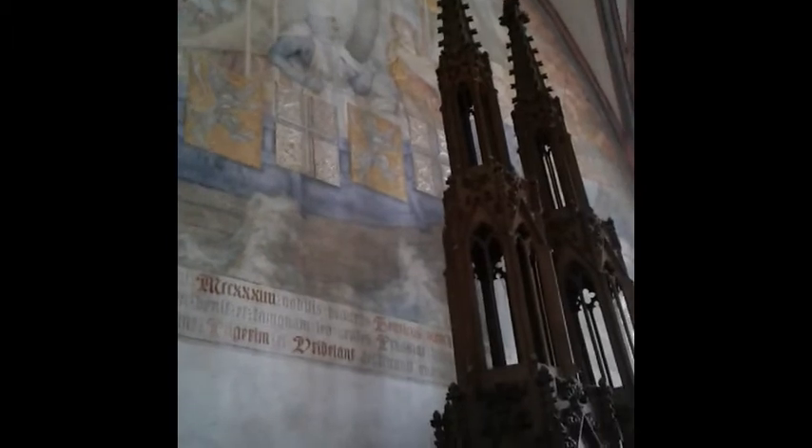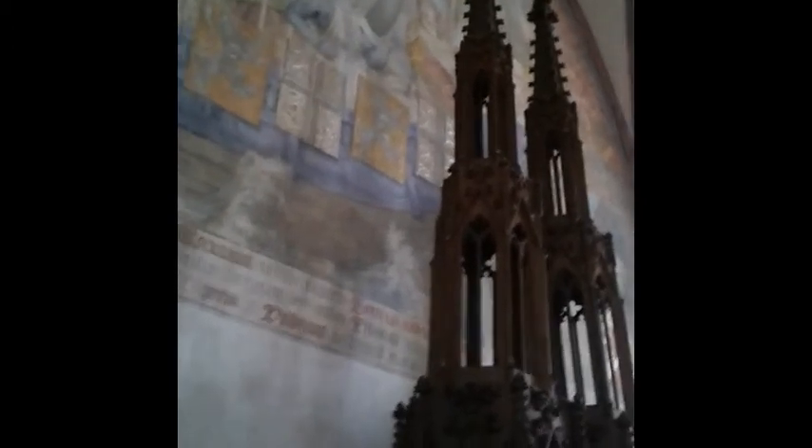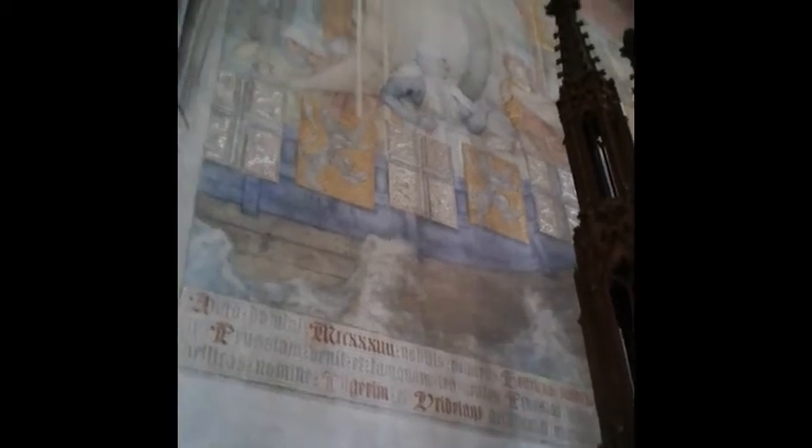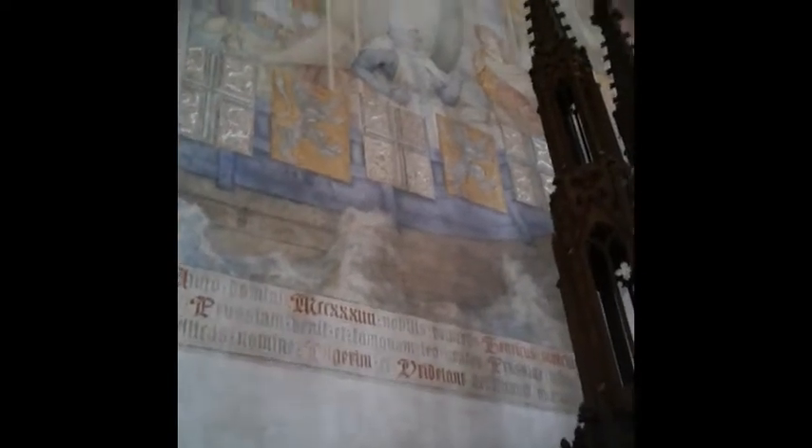The second painting, slightly obscured by this impressive throne, shows a German princess sponsoring boats that brought even more Teutonic Knights to Prussia. This also symbolizes the founding of the city of Elblag, which was the main port of the Teutonic Order for a long time.